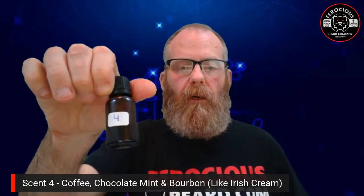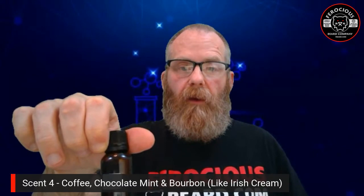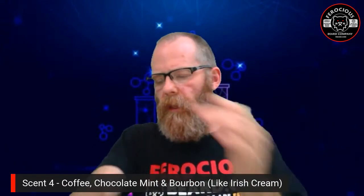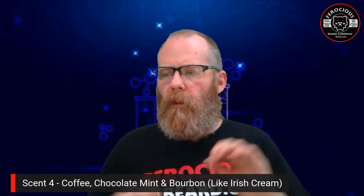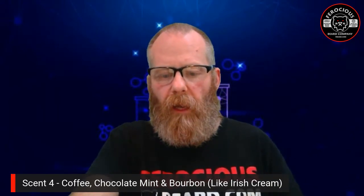Of all of them, the top one for me was the coffee, chocolate mint, and bourbon — which we decided smells like an Irish cream. Does it smell like Baileys? Not quite, but it's very, very good. I tested by putting a drop or two on my hand, smelling it on my skin, then washing up before trying the next scent. Keep in mind these were just made tonight — scents can change as they sit in the bottle and blend together, so these could smell slightly different the longer they sit.